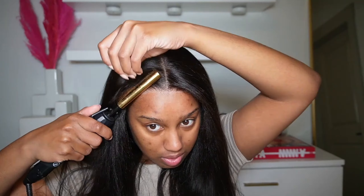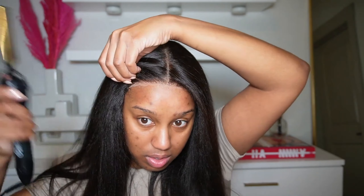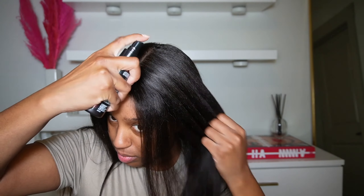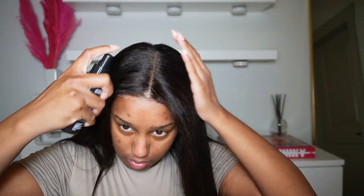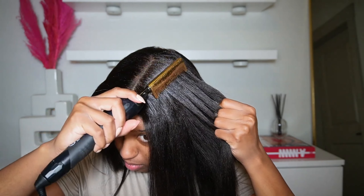This is the wig up close — the quality, the detail, the hairline just looks so good and so natural. I did hot comb the edges, but it still gave natural. I've been liking my hairline to be as natural as possible — the silky straight is just not for me.